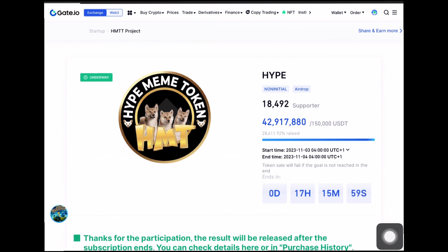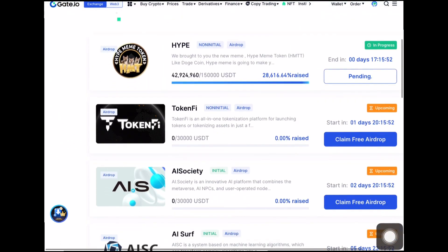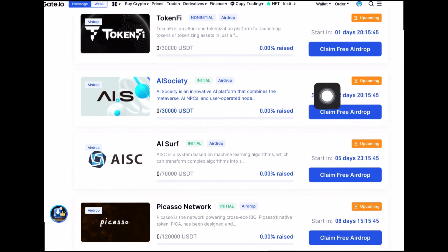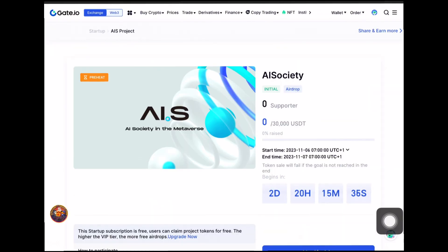Now let's quickly go ahead and talk about the project I want to cover today — known as the AI Society token, whose airdrop is coming up in the next two days. You can see right here the date when the airdrop will go live, which is in the next two days and 20 hours.